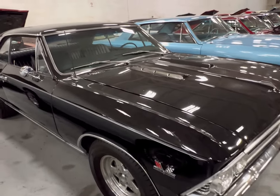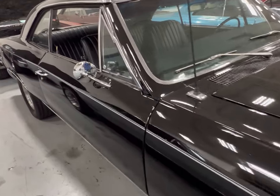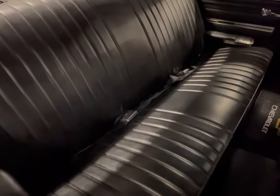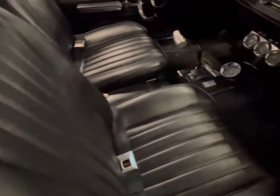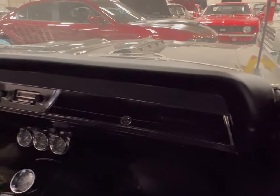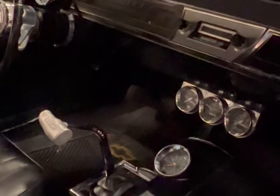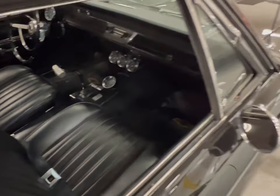Let's look at the passenger side. Man oh man, this is nice, this is real nice. Back bench, passenger side seat, dashboard — guys, this thing is in great condition. Gauges, center stick shift — yeah, this one here is nice.